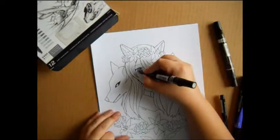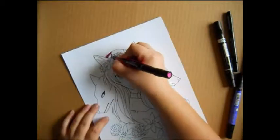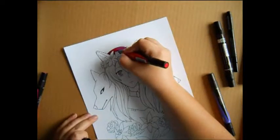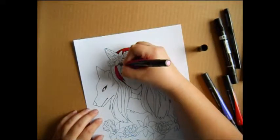So as far as materials go, I lined it with Prismacolor fineliners, and the coloring is done with Prismacolor markers. I had a lot of fun with this piece and really like how it came out.